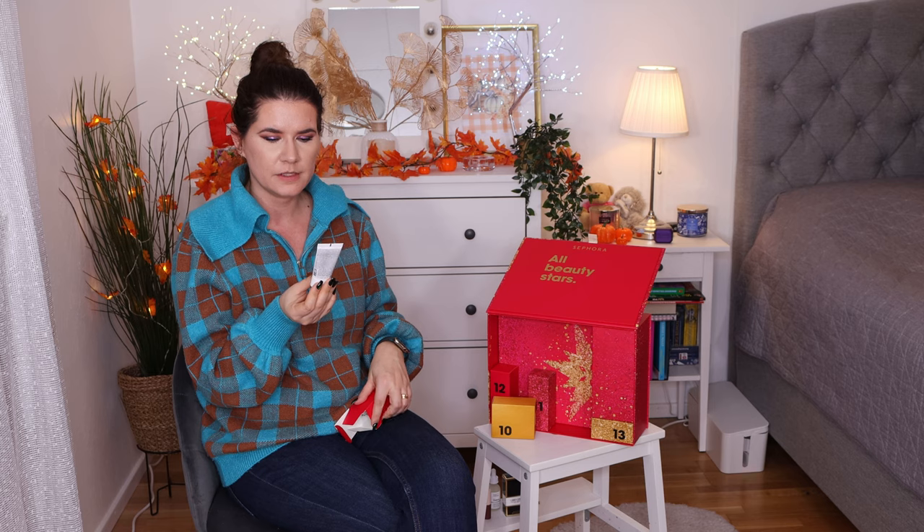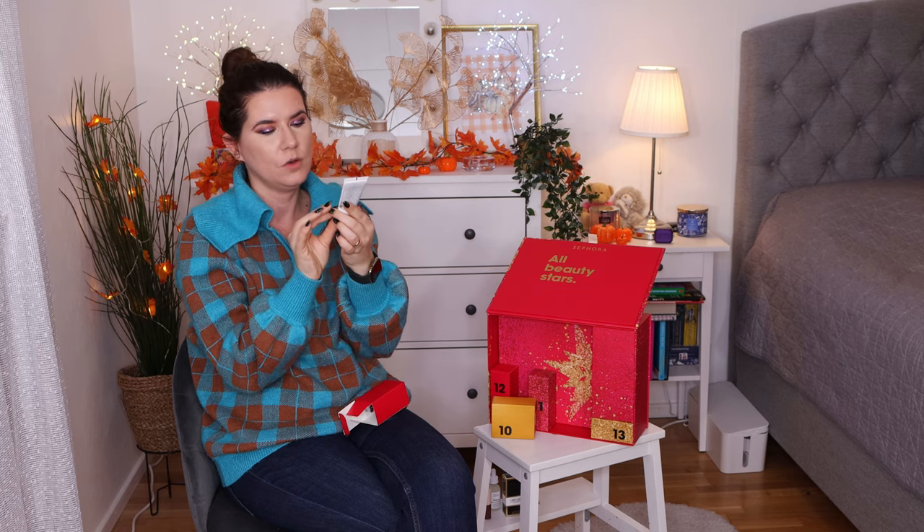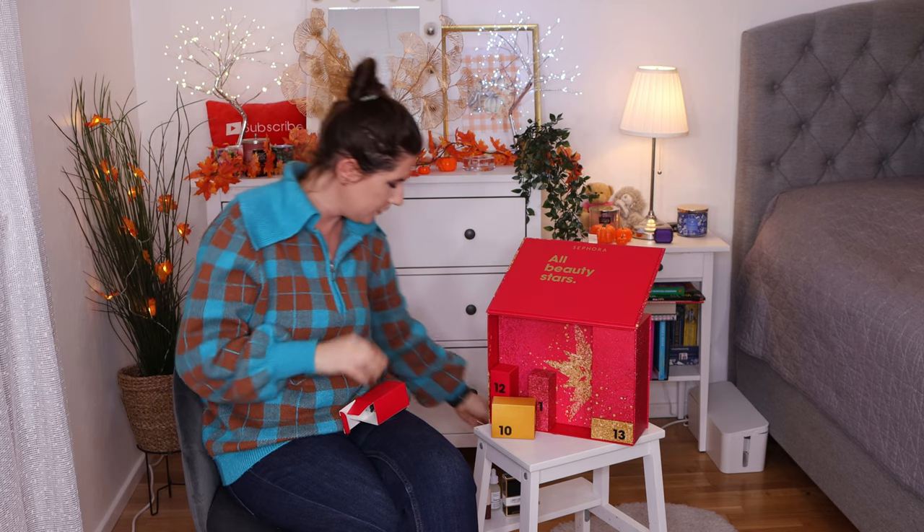Number nine is Herborian Korean Skin Therapy Milk and Peel Mask. That's a nice size of a face mask to try out. I don't know exactly what kind of mask this is, but it's interesting to try out new face masks.